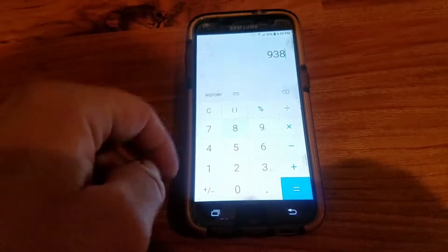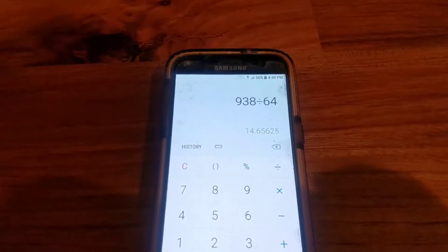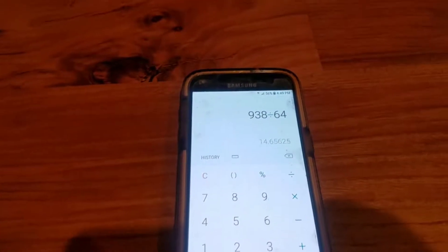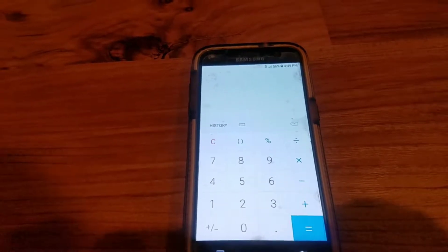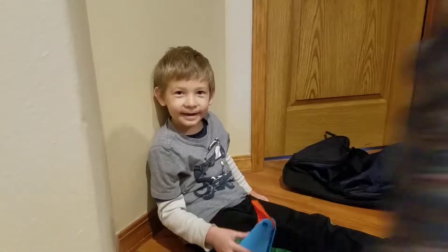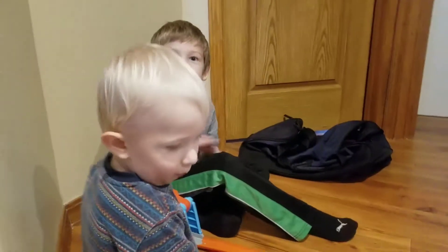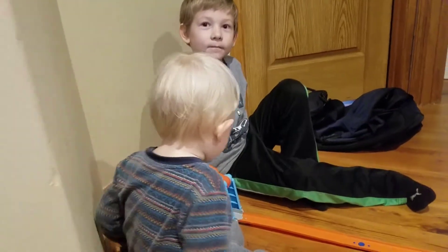938 divided by 64 - that's 14.65 miles an hour for a Range Rover Volar. Not bad, 14 miles an hour! So there you go guys, now you know the speed of it and how fast it can go. Thanks for watching - this is my little helper, one of them who likes to shoot videos with me. Thanks for watching, like, subscribe, comment down below, and see you next time!